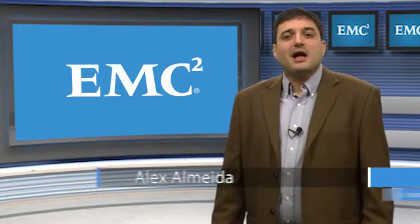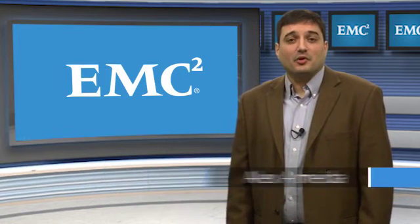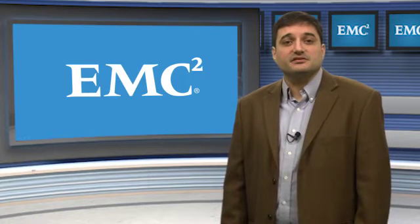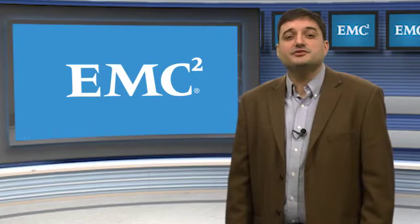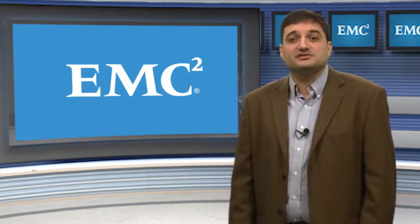Hi, I'm Alex Almeida with EMC's Data Protection and Availability Division. Most of the customers I have spoken with recently are fully leveraging virtualization in their data centers and have started to build upon that virtualization foundation and introduce robust and agile IT as a service catalogs to their end users.